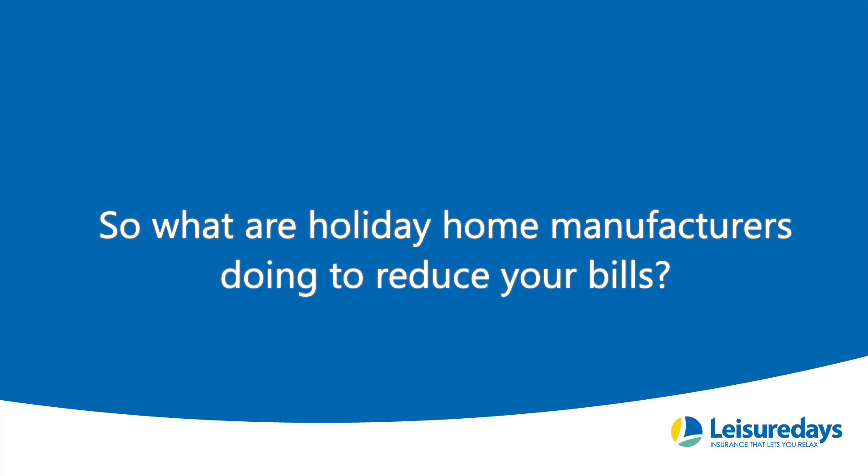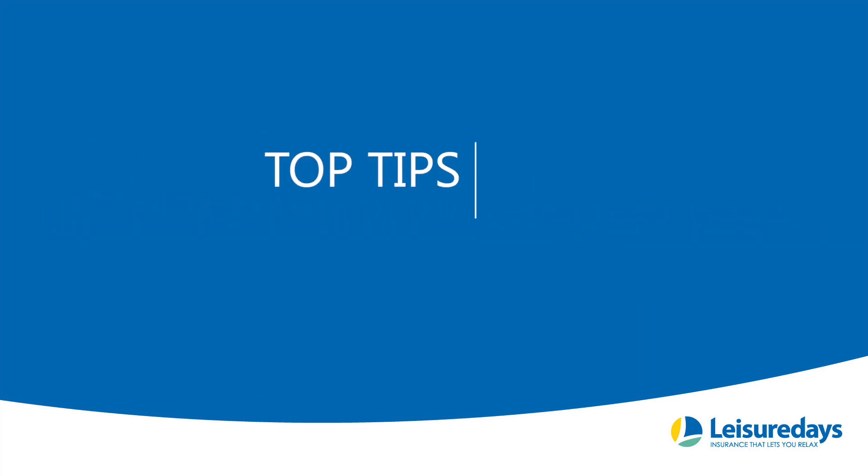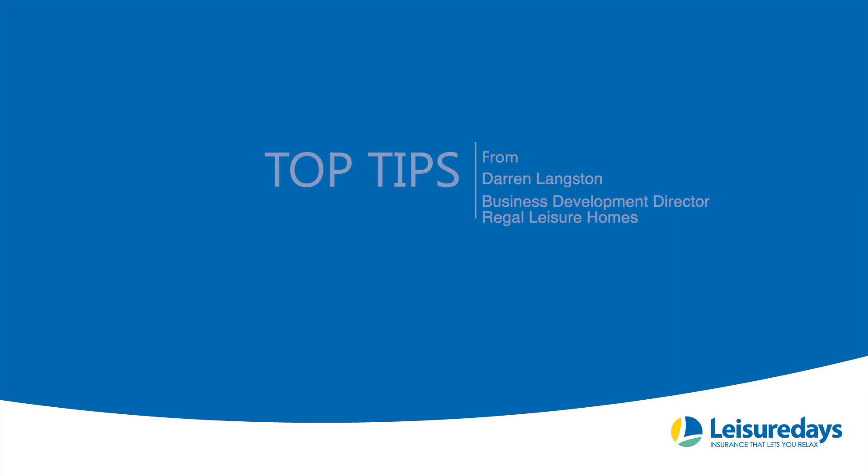First up we speak to Darren Langston from Regal Leisure Homes. Hello, my name is Darren, I'm the Business Development Director. We're in our new Autograph 42x14 two-bedroom unit which we launched at the NEC. This unit comes centrally double-glazed with high-efficiency units, integrated flush-fitting LED lighting, and all our homes are built with wall, roof, and floor insulation, keeping your home warm in winter and cool in summer.